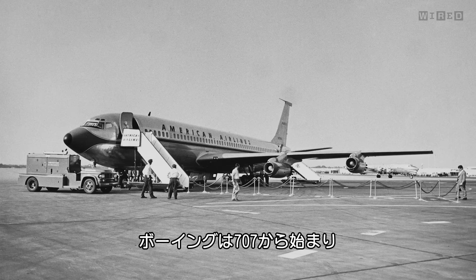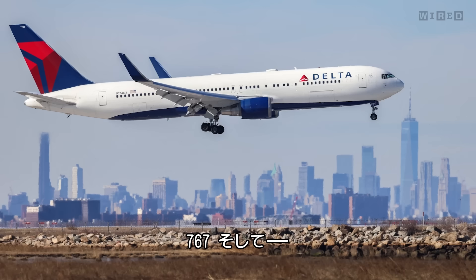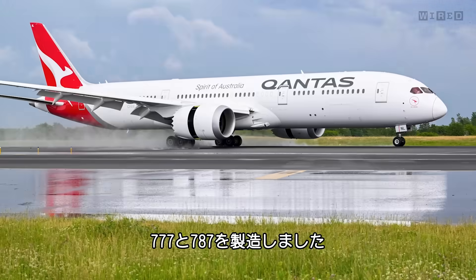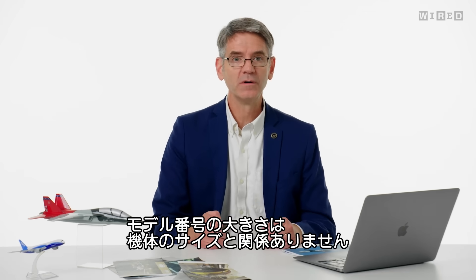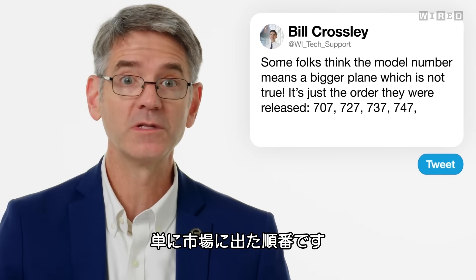So Boeing started with the 707, did the 727, then the 737, 747, 767, 777, and then 787. Some people think the number of the model means a bigger airplane — that's not actually true. It's just the order in which they came to market.